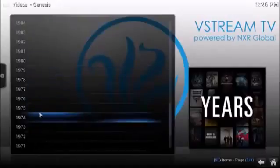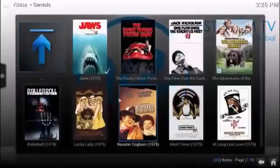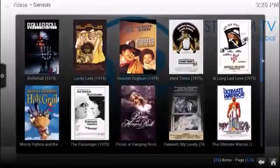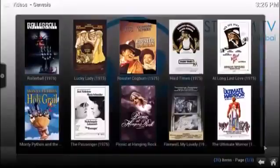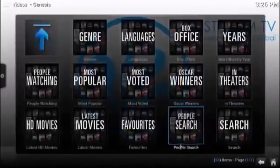Let's say you want to watch a movie from 1975. You click on 1975 and that's going to pull up all of the movies that came out that year: Jaws, Rocky Horror Picture Show, Rollerball — love that movie. You just click on the links so you can start watching the movies immediately. Very, very user friendly. In theaters, Oscar winners, most voted, popular — lots of ways to browse.